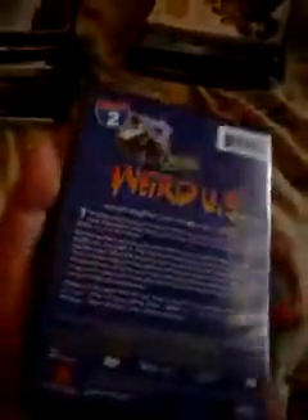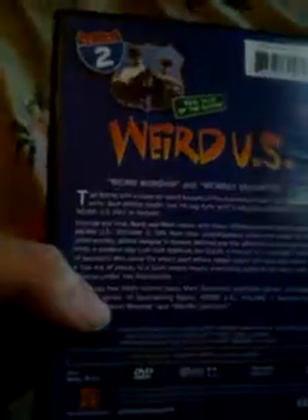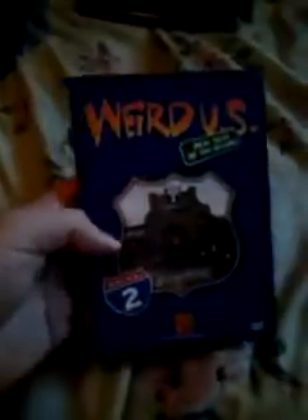I got this History Channel — Weird U.S.: Tales of the Bizarre. It's where they go around and look at weird places in the United States. I started watching it last night — not too bad.